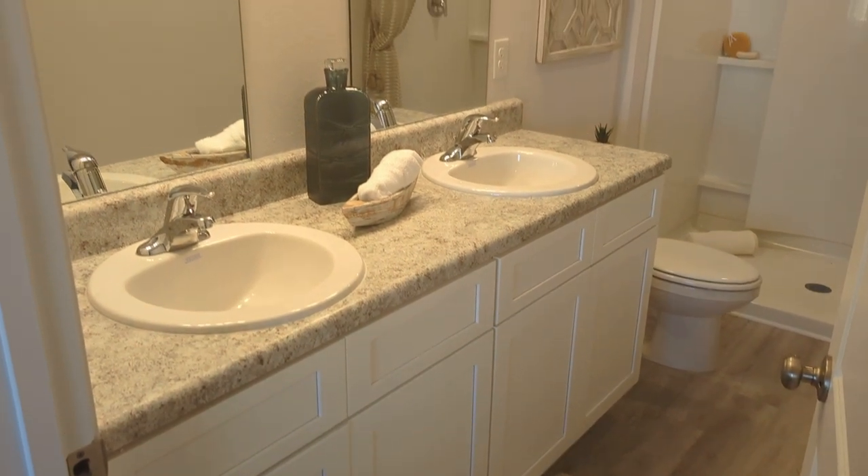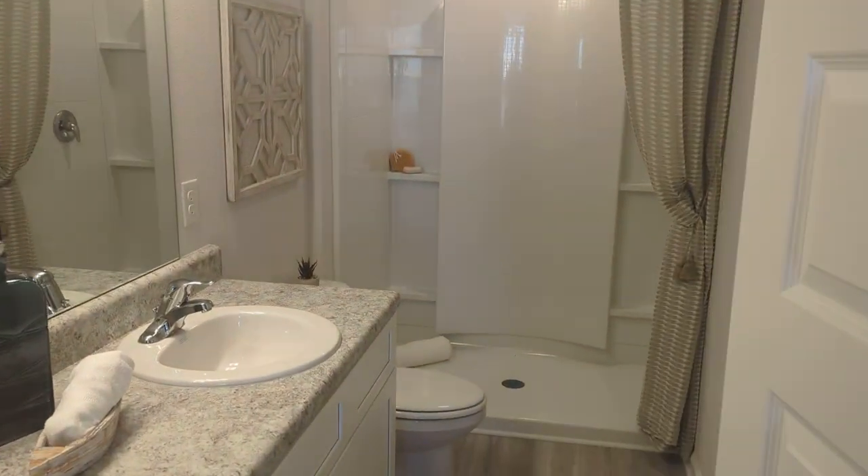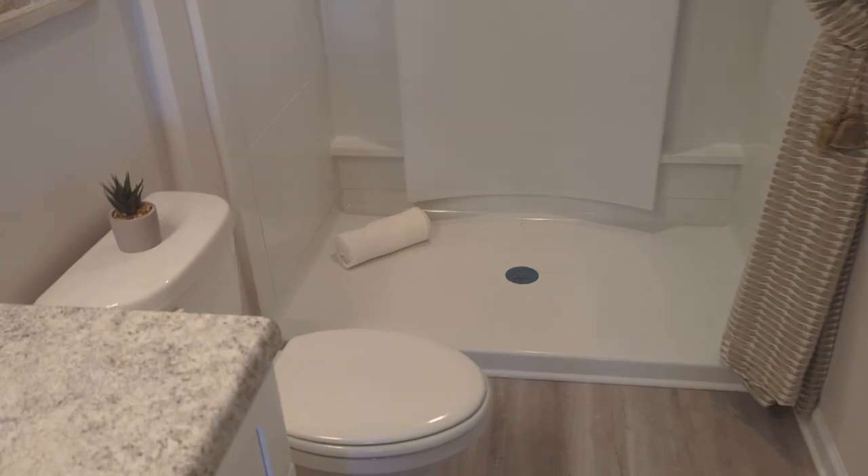Here's your en-suite bathroom — double sink, got your tub, and got your toilet.